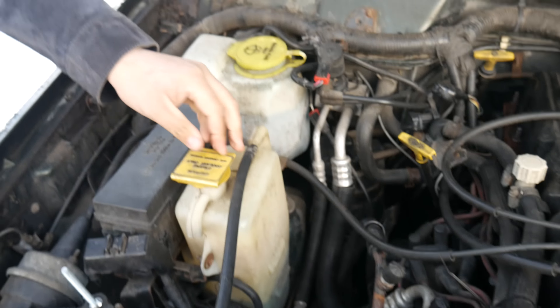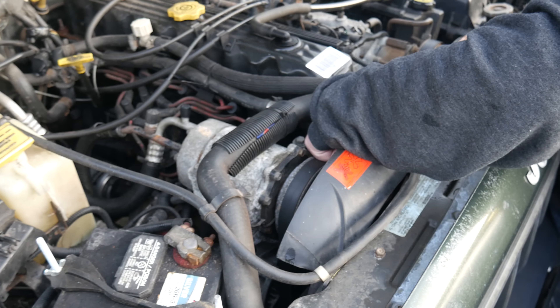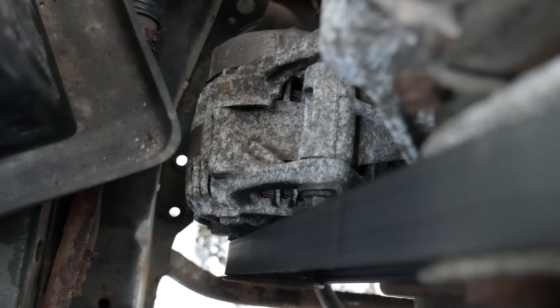Every time the Jeep sits for a couple of days, the alternator locks up — and guess what, it had been sitting. If you let it sit too long it locks up; if you're driving it every day it's fine. The belt was messed up anyway, and we tried adding a little extra tension to the tensioner. It was looking pretty crusty.